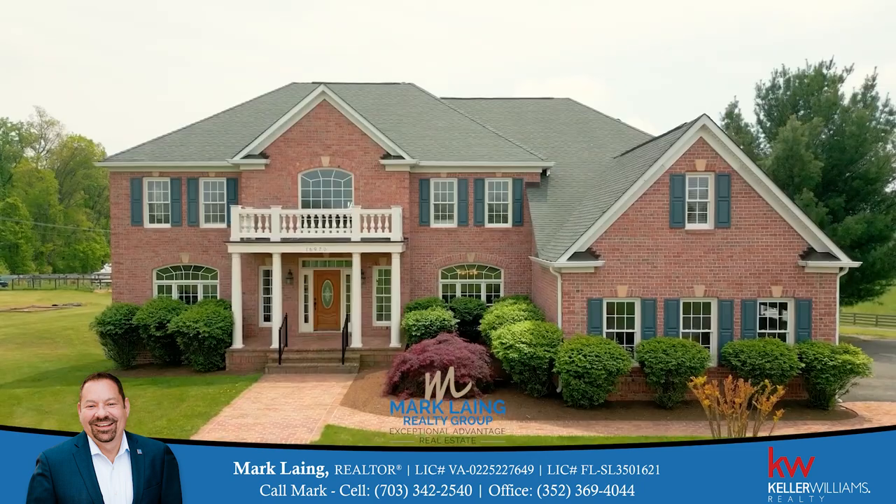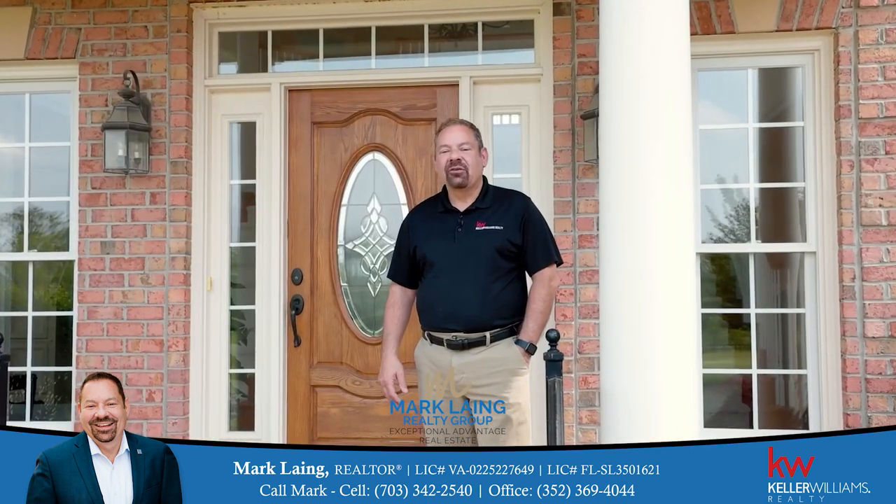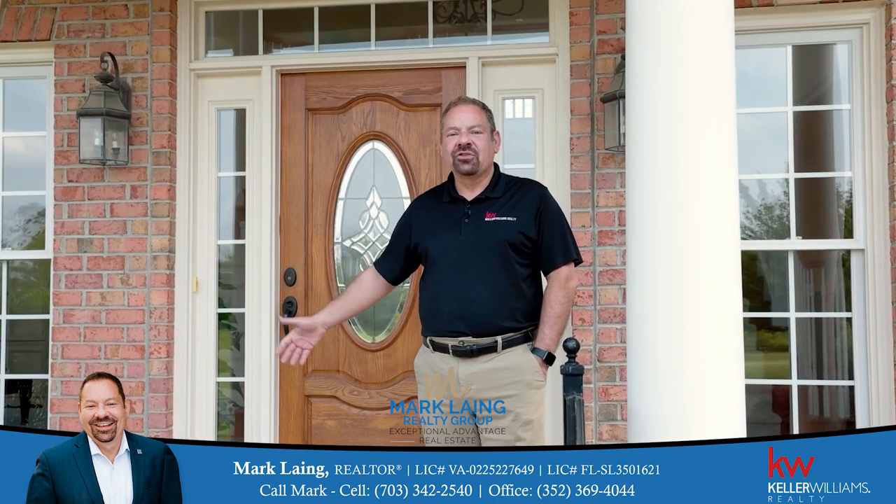Mark Lang here with the Mark Lang Realty Group powered by Keller Williams Realty. Welcome to my brand new listing here at 16970 Hamilton Station Road in beautiful Hamilton, Virginia.